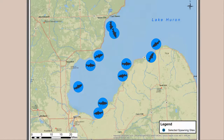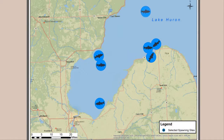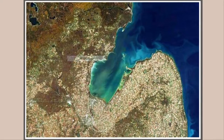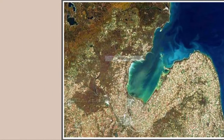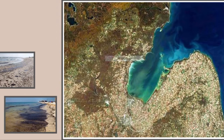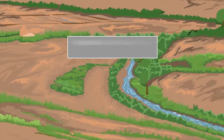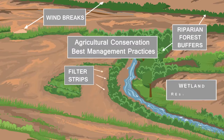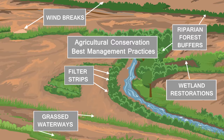Unfortunately, some of these human uses have diminished the health of Saginaw Bay. Currently, excess sediments and nutrients from the surrounding watershed are two of the biggest management challenges facing the bay. Significant investments and efforts have been made over the past several decades to understand and address these issues, but even with these good efforts, the challenges remain and financial resources to address them are limited.